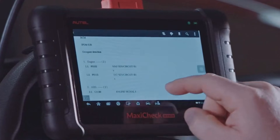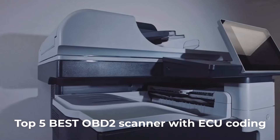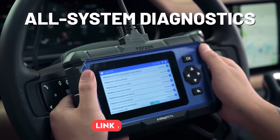Looking to take your car diagnostics to the next level? In this video, we'll reveal the top 5 best OBD2 scanners with ECU coding that every car owner, DIY mechanic, and automotive professional should consider in 2025.